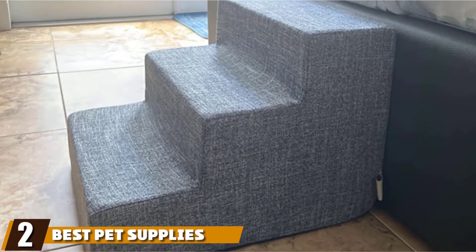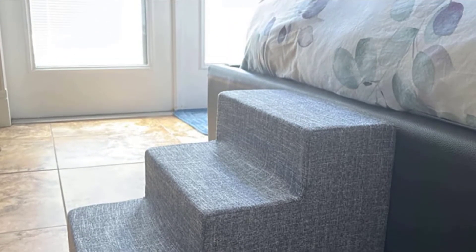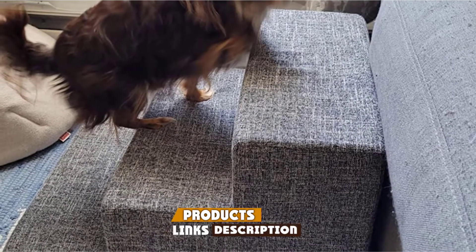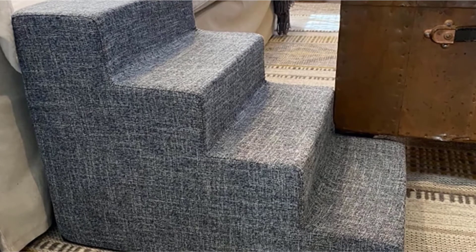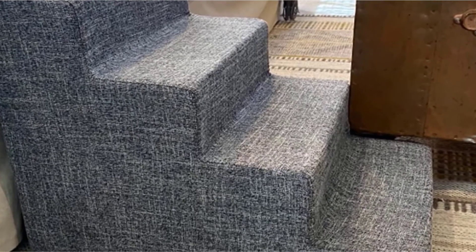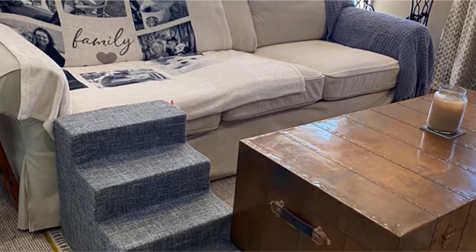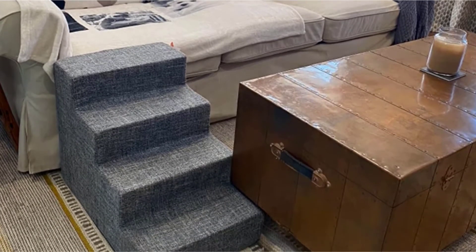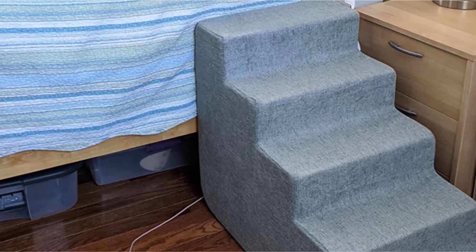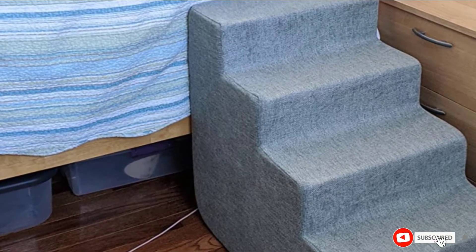Moving on to number two: Best Pet Supplies Dog Stairs. If you need more versatility in your dog's bed step options, take a look at these foam dog steps by Best Pet Supplies. You can order them in three different heights, making them great for dogs of several different sizes. They also come in 16 different colors and pattern types. They are sturdy and durable and include anti-slip bottoms that ensure your dog is safe while climbing up and down from bed. The foam design helps your dog get a good grip, and these stairs can hold up to 150 pounds.